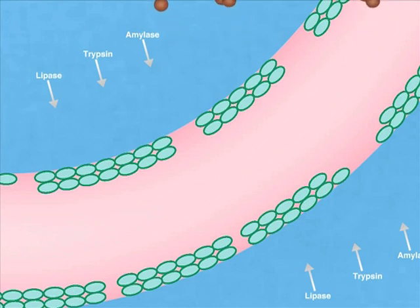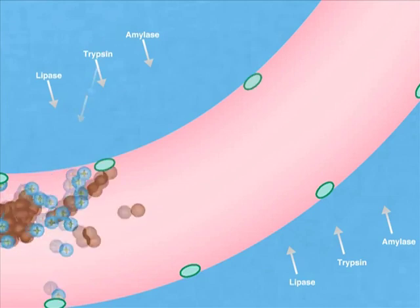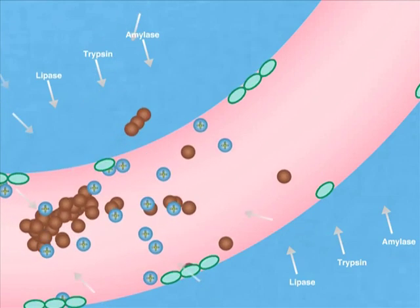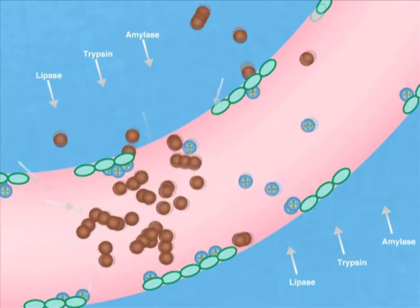When Crina Poultry Plus is added to the feed, several specific things happen. For example, some of the essential oil compounds have a positive effect on enzyme production in the pancreas, with the result that the secretion of enzymes into the intestine is increased, and more enzymes mean more rapid digestion of feed.